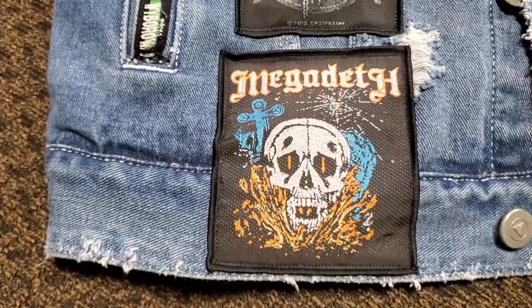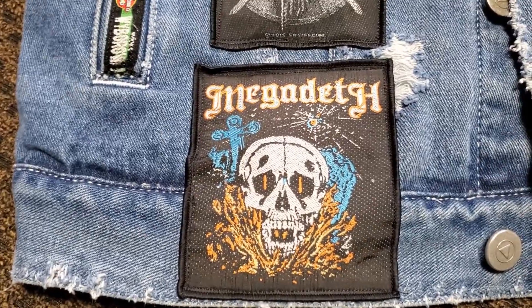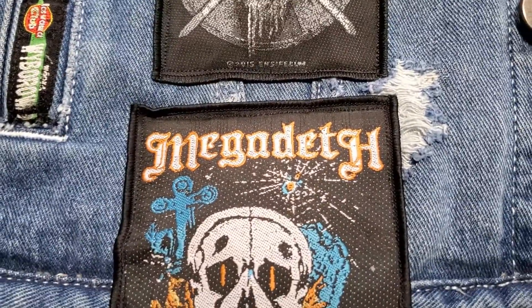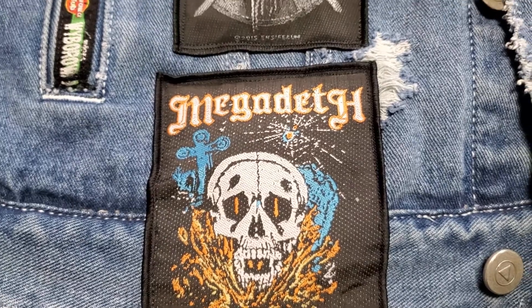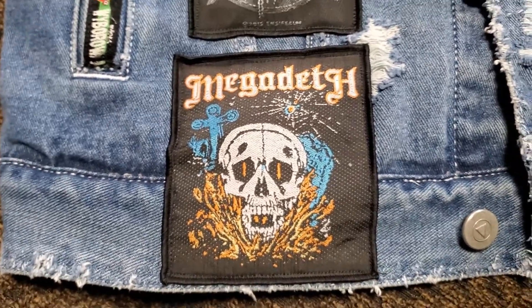Megadeth is my all-time favorite heavy metal band, and I found this old school style Megadeth logo — this is from the Killing Is My Business era. I thought this is actually a cool addition, very unique. Not many people would have this one or one like this, so wanted to snag it.